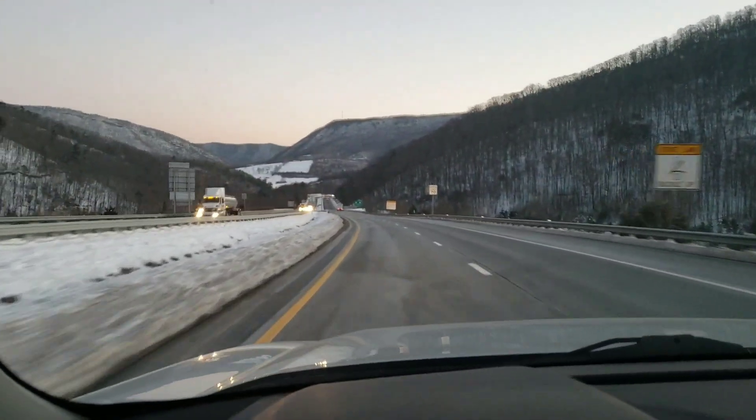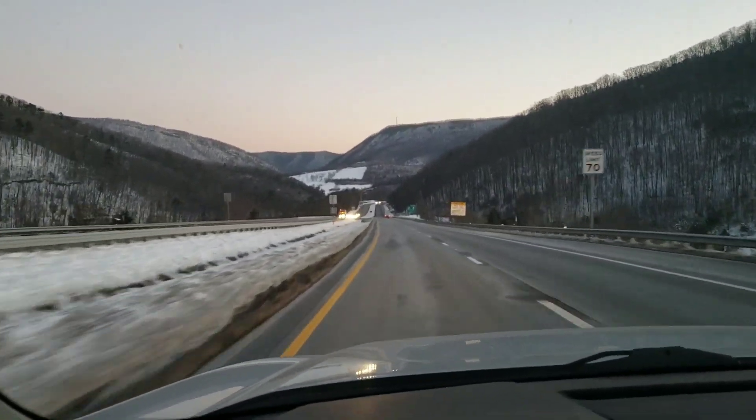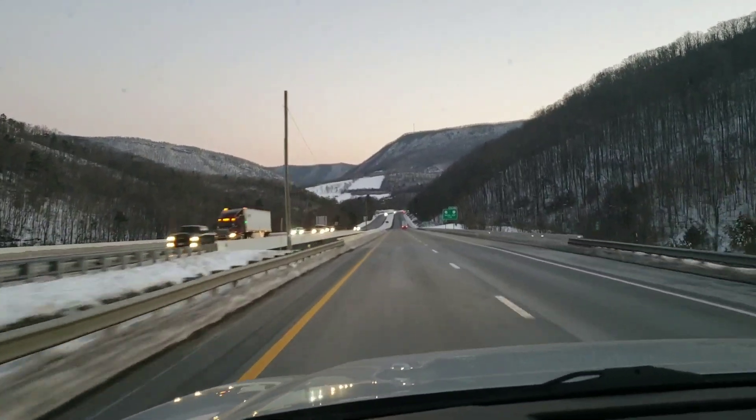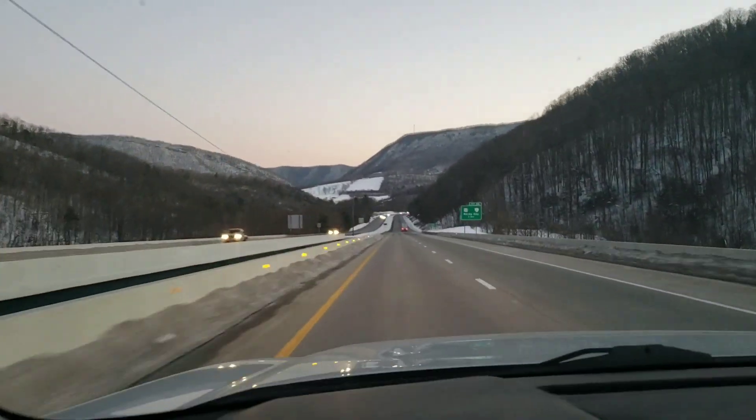Alright, that was the tutorial on how to drive through a tunnel. Welcome to Virginia — it's for lovers.